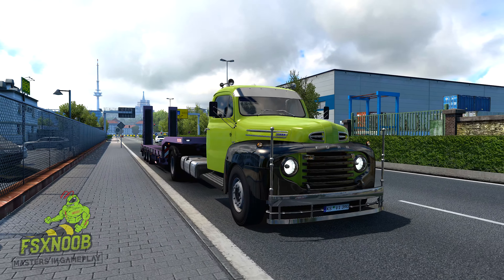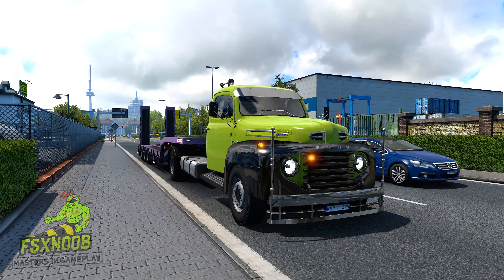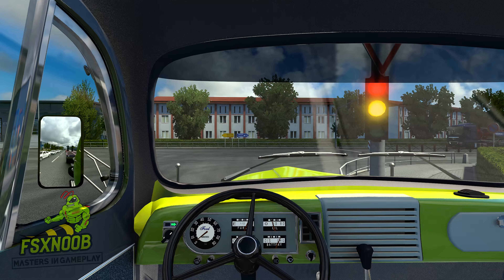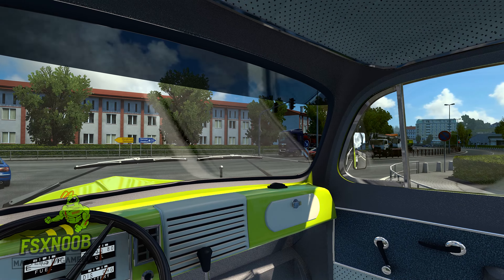The F6 was introduced in 1941, shortly before the United States entered World War II. During the war, many F6 trucks were used by the military for transport and logistics, as well as by civilian businesses that supported the war effort.